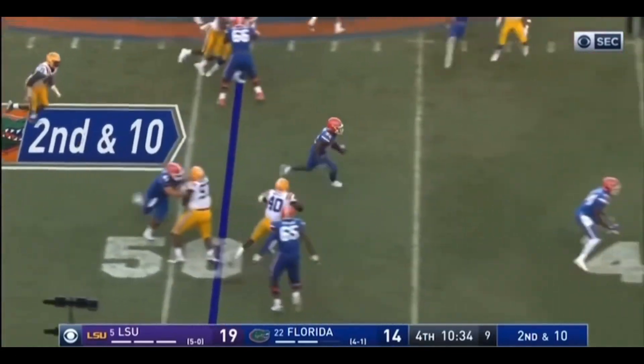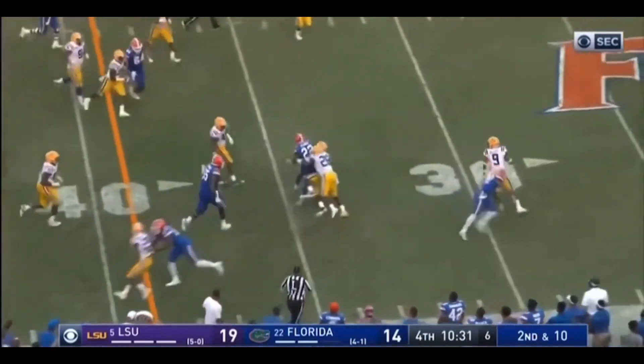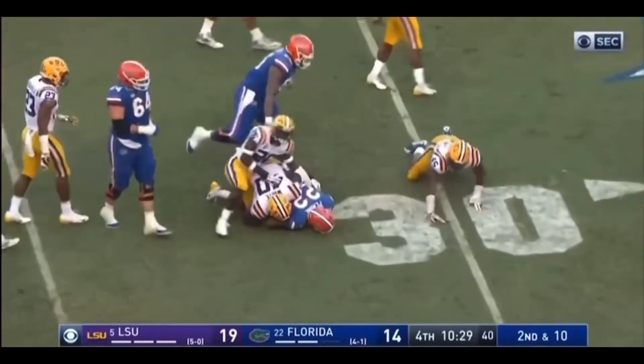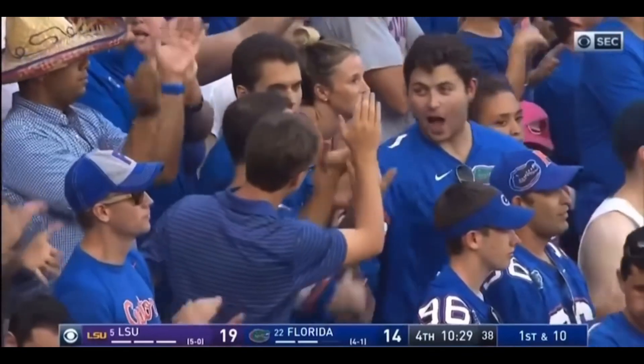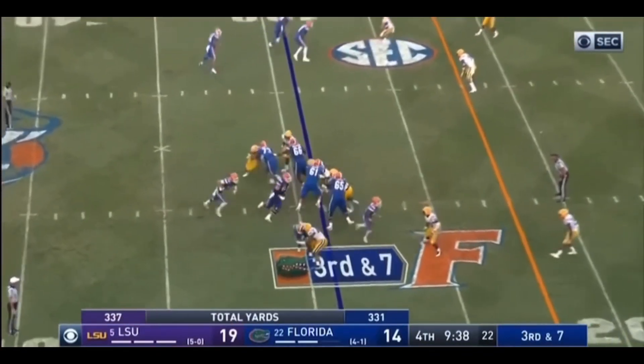They tried this play earlier, it was big. It is again. Michael P. Ryan, all the way to the 32. LSU can't stop this one. Tyler Jordan got a good block on Devin White on that play as well.